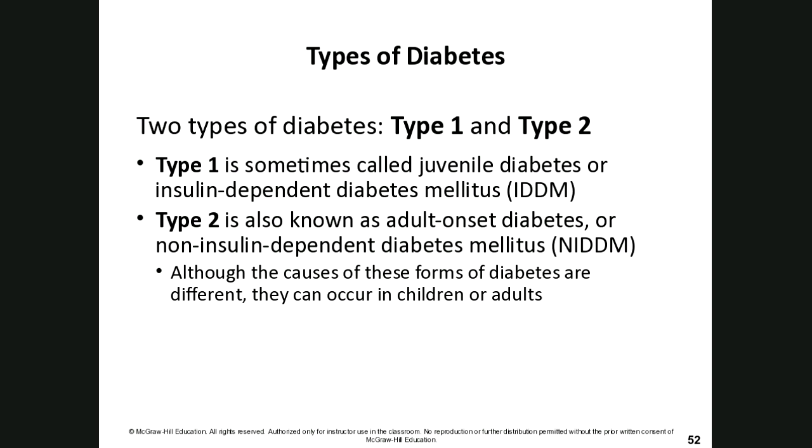Type 1 diabetes was previously called childhood or adolescent diabetes. Folks with type 1 are usually diagnosed in childhood or adolescence, though some adults are diagnosed too. It is insulin-dependent — the body simply isn't making enough insulin, not as a result of diet or exercise. It can be caused by exposure to an environmental agent like a virus, or an autoimmune response that destroys the pancreatic islets responsible for making insulin.